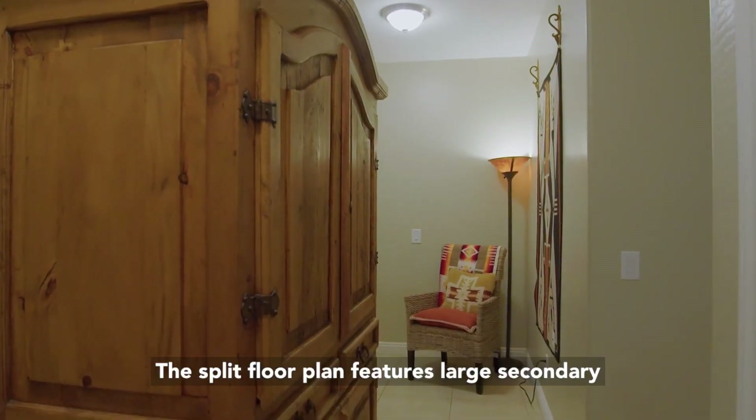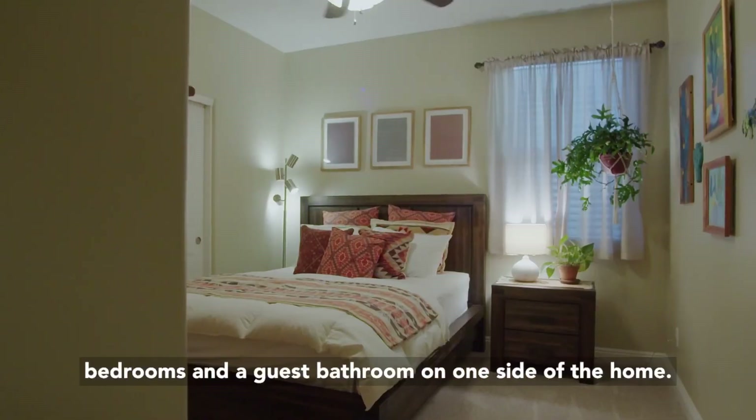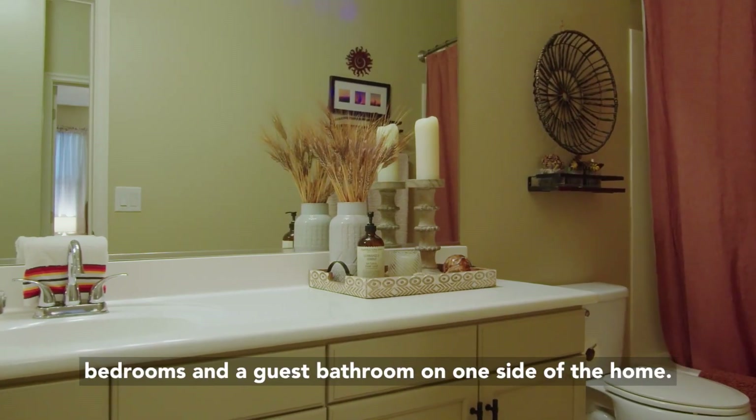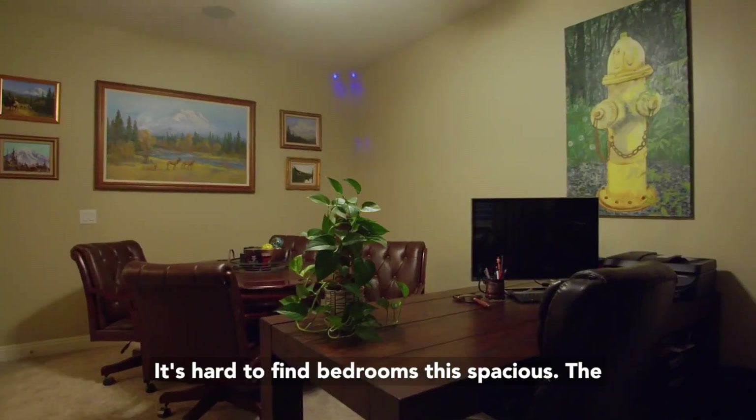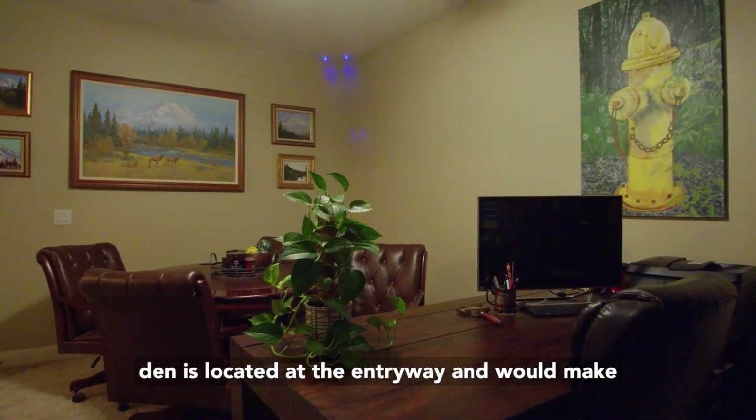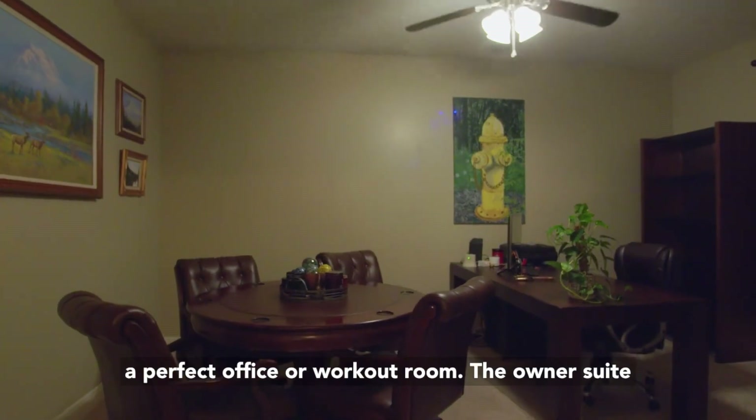The split floor plan features large secondary bedrooms and a guest bathroom on one side of the home. It's hard to find bedrooms this spacious. The den is located at the entryway and would make a perfect office or workout room.